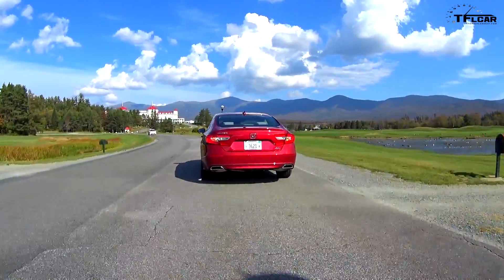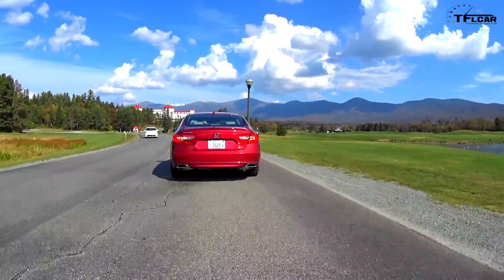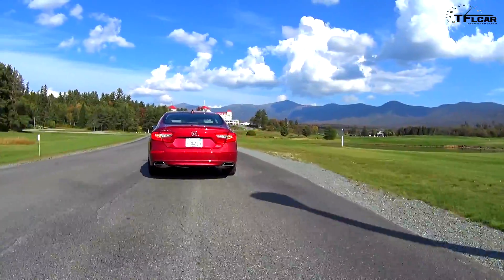Honda also has something called an active noise control system. Basically this is noise cancellation, but also some engine enhancement sound when you're in sport mode.